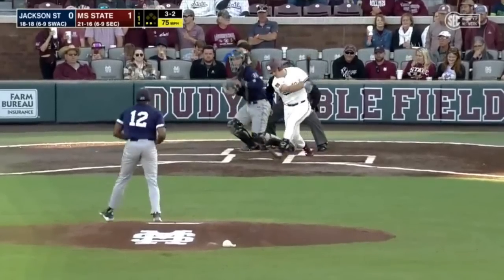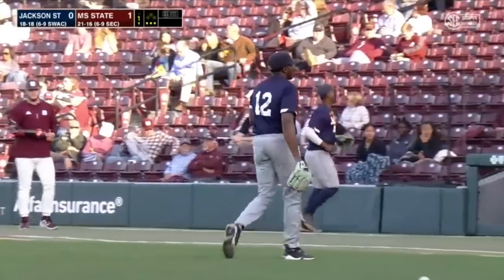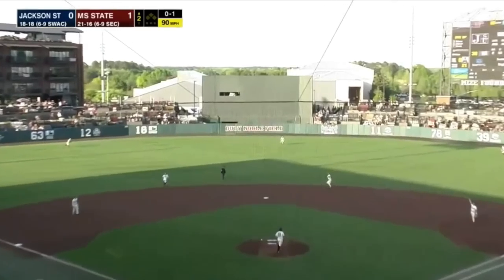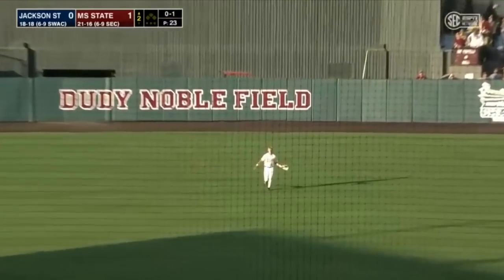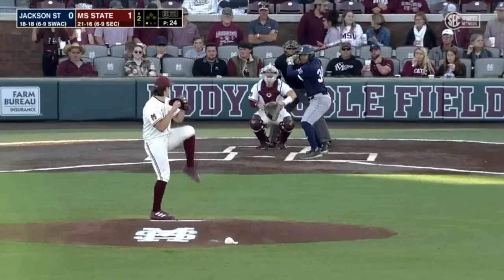Nice job by Cameron James that time, just sitting back and then turning on the pitch that was up in the zone. Lifted into left field this time, and Caleb Evans, the left fielder, ranges in for out number two. And Johnson gets a swing and a miss — he strikes out Aaron Downs, and that ends the first inning. Bulldogs get a run on the board. A fly ball into center field, Cameron James ranging in, and he's there to make the catch for an out.